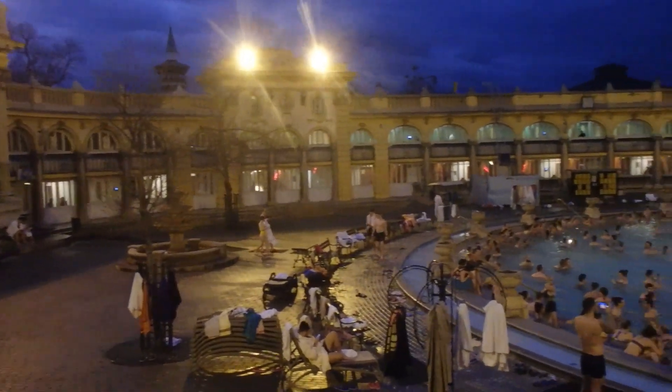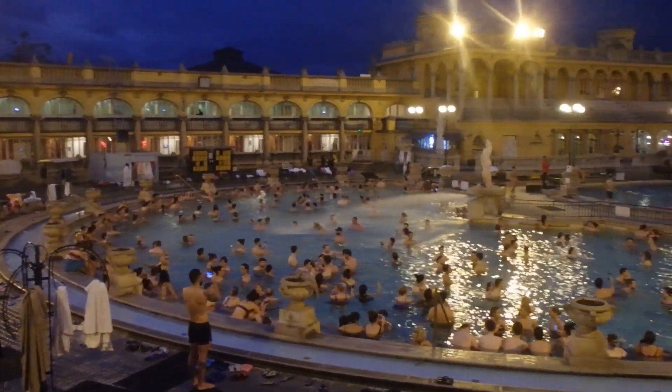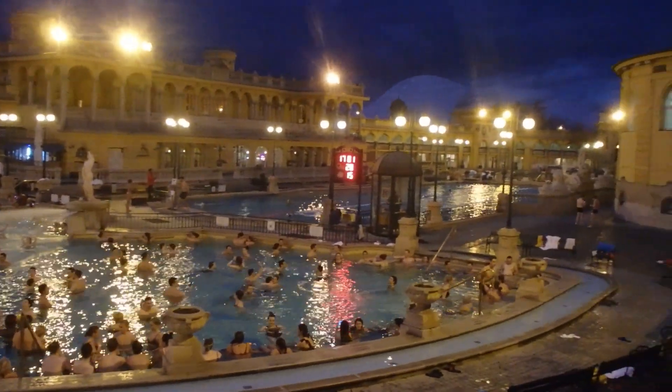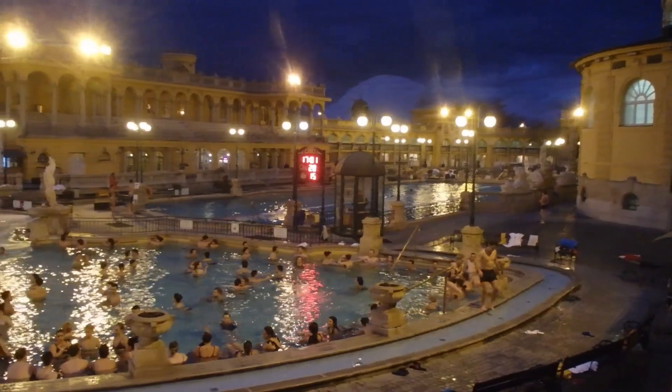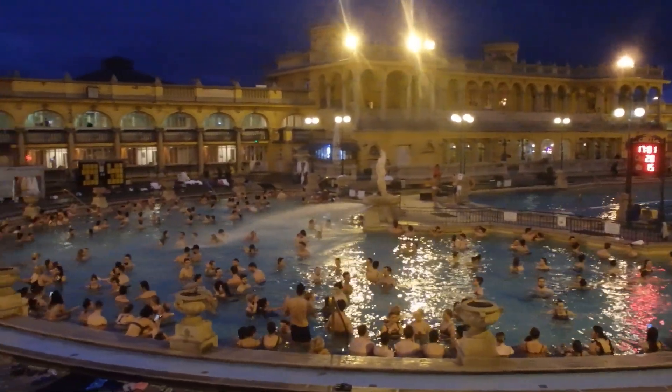Ten minutes in there at 100 degrees. And as day turns to night, it looks just as pretty. Definitely recommend being here for at least two hours. There's so much to see, so many baths to go in, and it's really pleasant. You could spend an entire day here — we'll be here for at least four hours, I reckon.